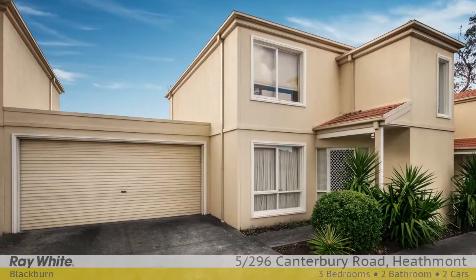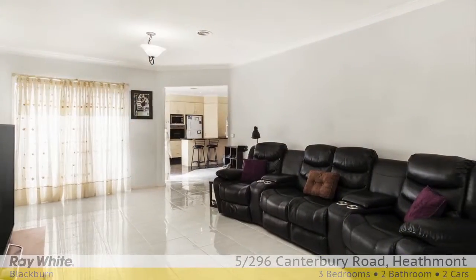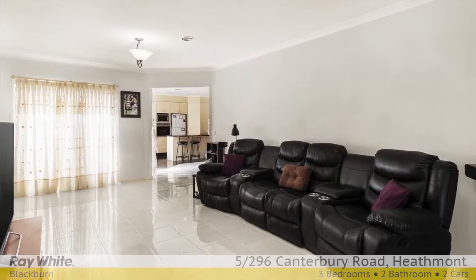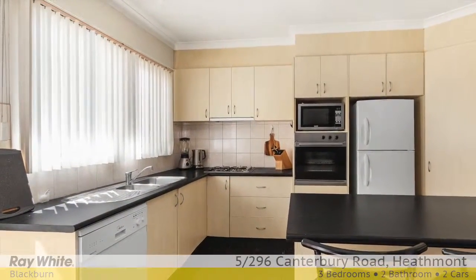Nestled in a central location close to Heathmont Shops and East Link Freeway, this trendy residence is architect designed to maximise use of the natural light to enhance the living areas, and is protected by security gates.